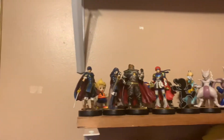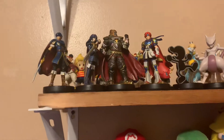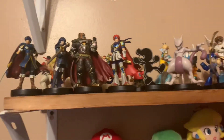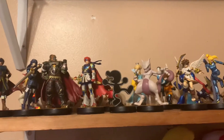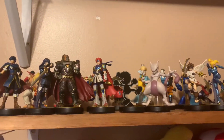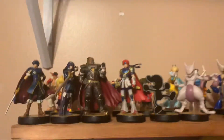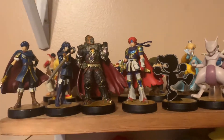Next we have the amiibos. I don't have every Smash Bros amiibo — I'm only into collecting Smash Bros amiibos. The ones I'm missing are Toon Link, King Dedede, Meta Knight, Bowser Jr., Cloud, Corrin, and Bayonetta, and their Player 2 counterparts. I'm also missing the newer ones that came out with Ultimate's release because I just got Ultimate at launch.